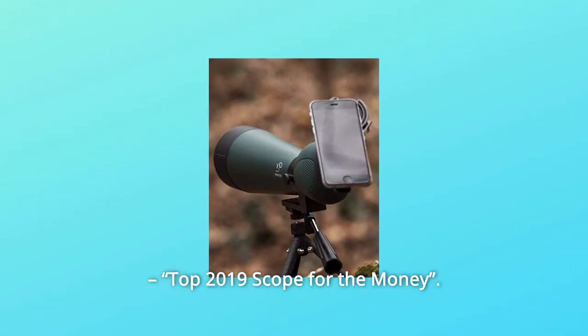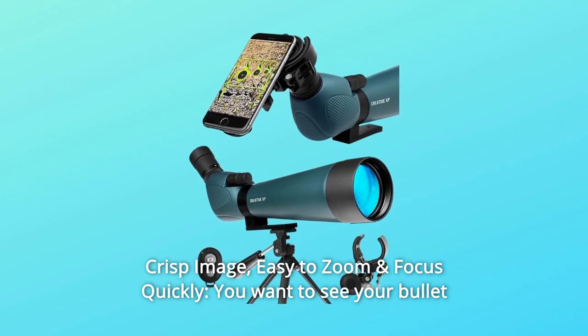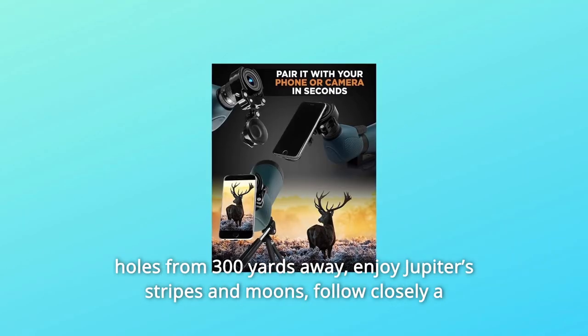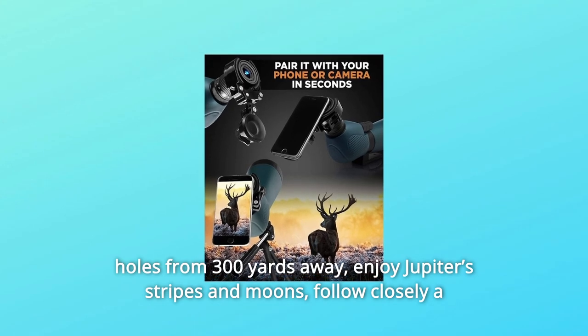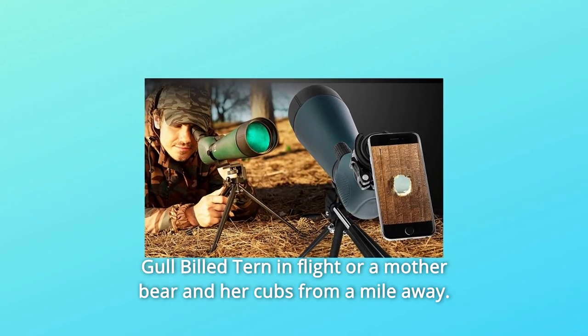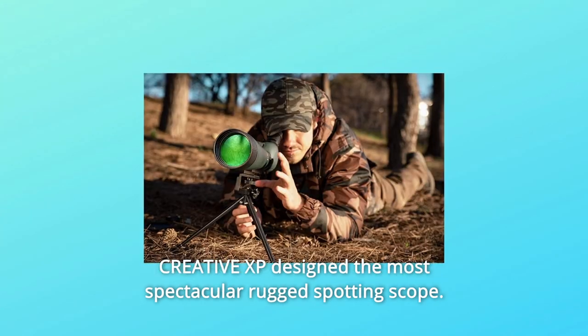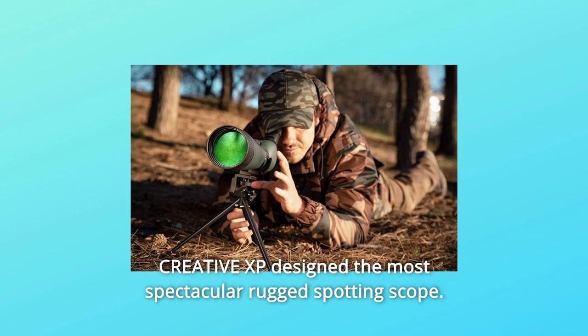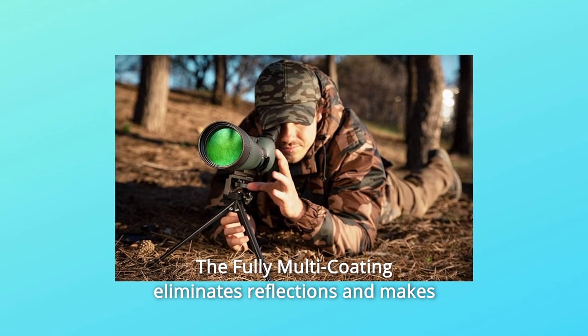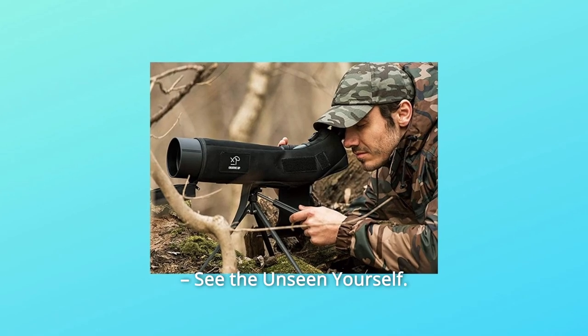Number 3: Crisp Image, Easy to Zoom and Focus Quickly. You want to see your bullet holes from 300 yards away, enjoy Jupiter's stripes and moons, follow closely a gull-billed tern in flight, or a mother bear and her cubs from a mile away. Creative XP designed the most spectacular rugged spotting scope. The fully multi-coating eliminates reflections and makes the lenses scratch-resistant. See the unseen yourself.